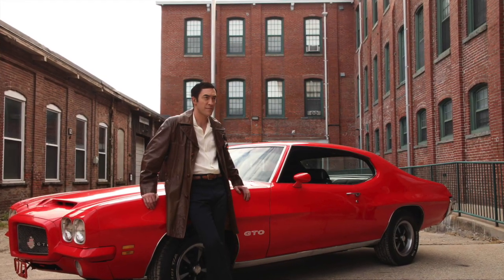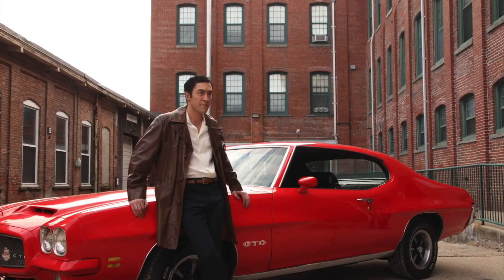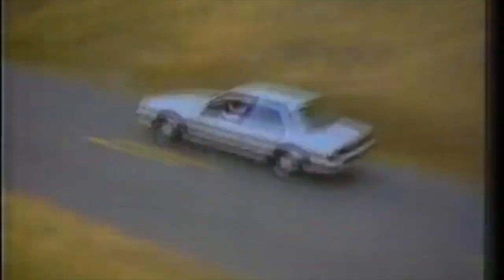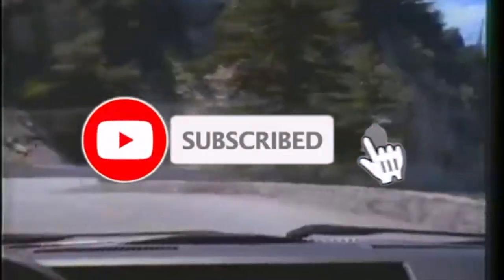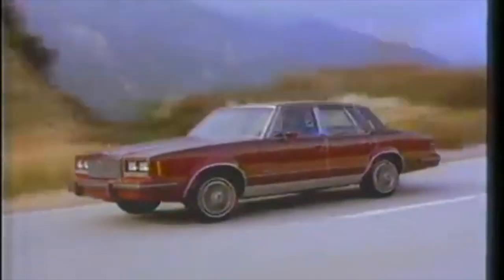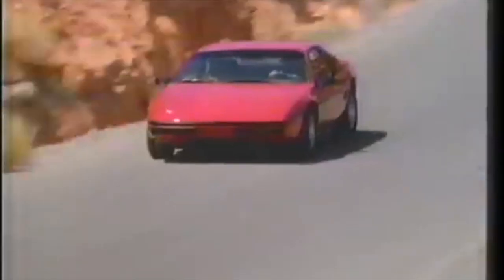GM shut down Pontiac forever in 2010, but Gen X muscle car and performance car fans will always hold John DeLorean's Pontiac successes high. Thanks for watching — please remember to hit subscribe and the bell icon so you'll be notified when new videos hit. Thanks a whole bunch for watching. Bye for now.